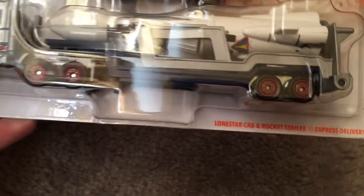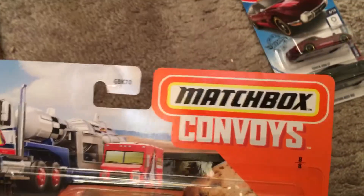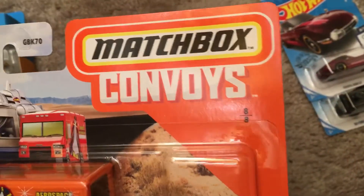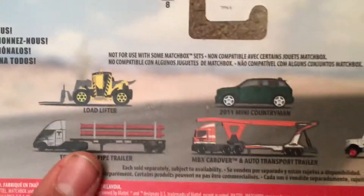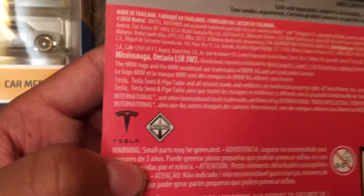And this is the Convoys. This is the Lone Star Cab and Rock Trailer with the Express Delivery, which is from the Matchbox Convoys. This is number 8 out of 8. I already got those two with the Tesla Semi and the Pipe Trailer and the Cab Over and the Auto Transport Trailer with the 2011 Mini Countryman. I got those two. And there's a trademark of Tesla International.